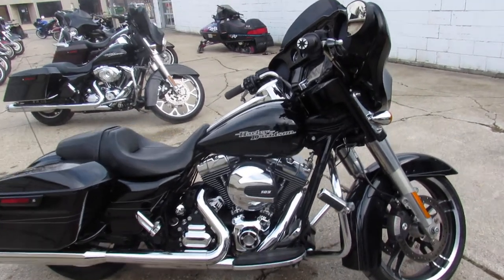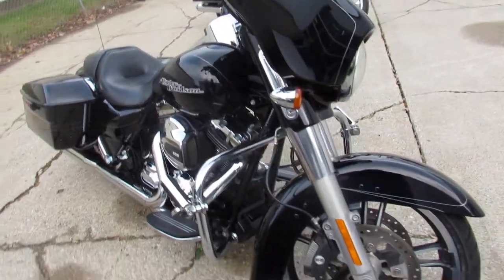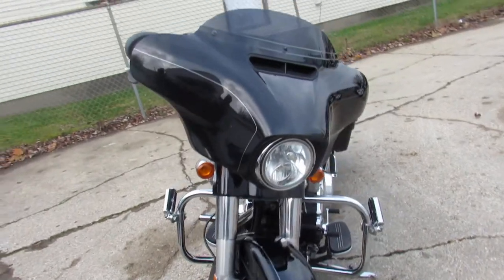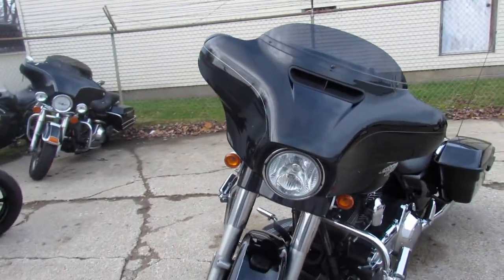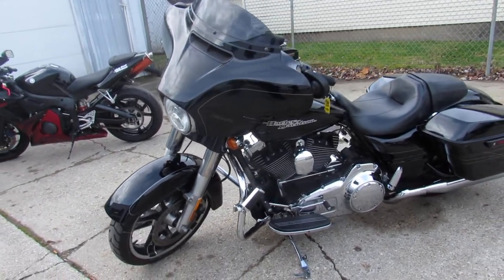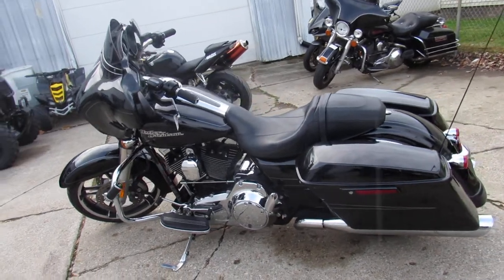Hey guys, ApprovalPowersports.com here. More Street Glides, we're bringing them in by the truckloads. This one here, 2014 Street Glide Special. Vivid black paint, tons of chrome. That special model gets you that oversized LED screen that Bluetooths to your phone, plays your music, and does your navigation. It's a real nice option.